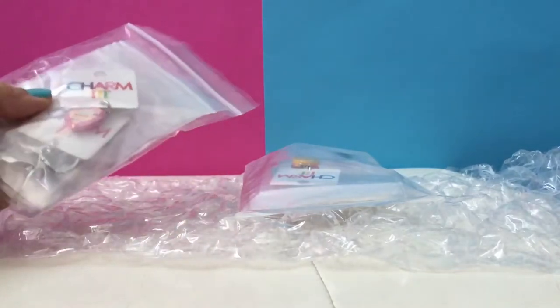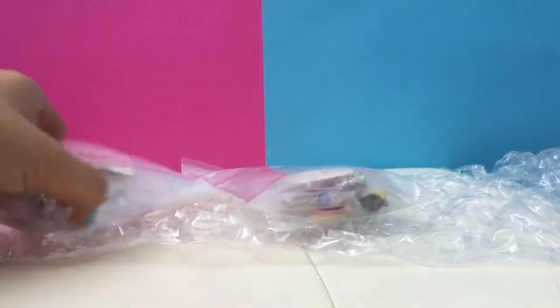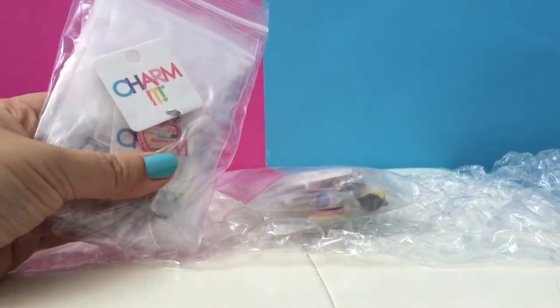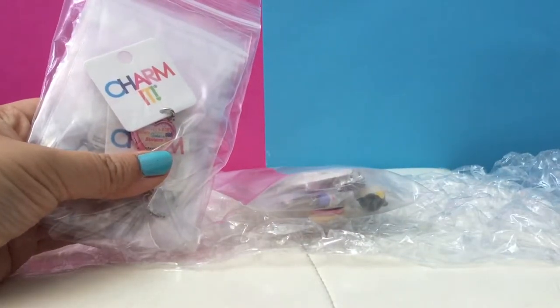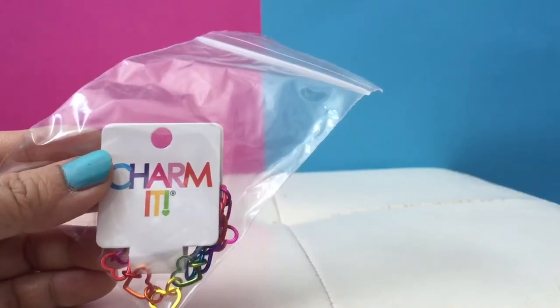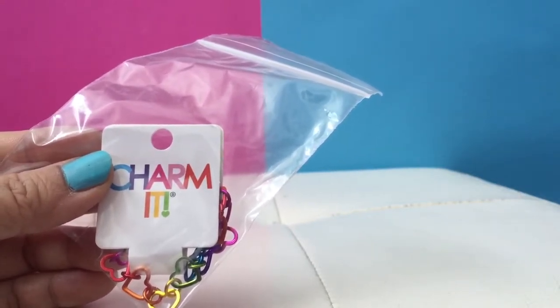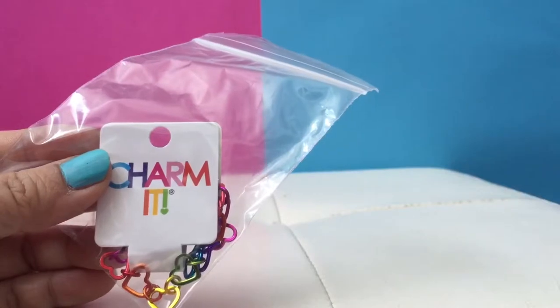So there are two different packages, so I'm thinking one is for little sis and one is for big sis. We'll start with little sis. Here is the charm bracelet that little sis picked, and we'll also show you all the charms and include all the links in the description box so you can order them as well.